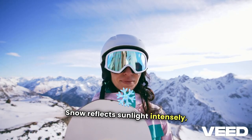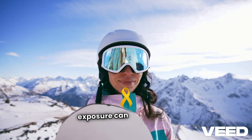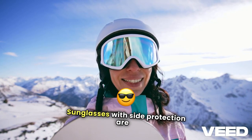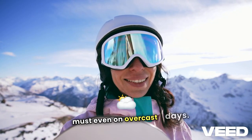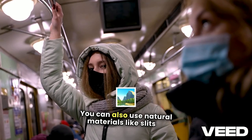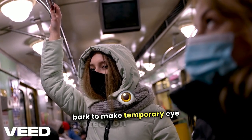Snow reflects sunlight intensely, and prolonged exposure can cause snow blindness. Sunglasses with side protection are a must, even on overcast days. You can also use natural materials, like slits in bark, to make temporary eye protection if needed.